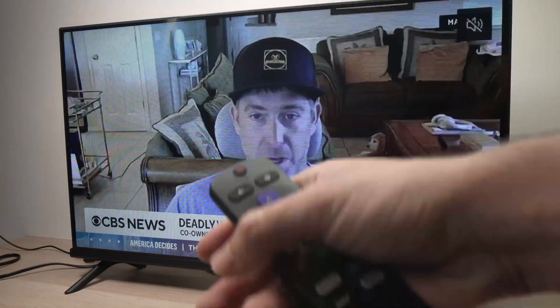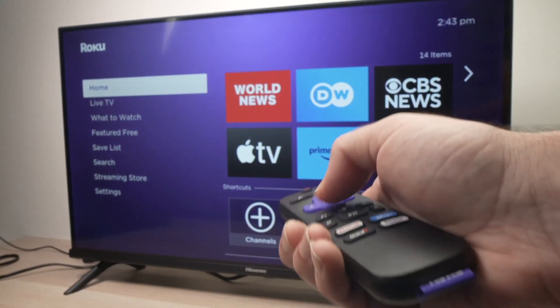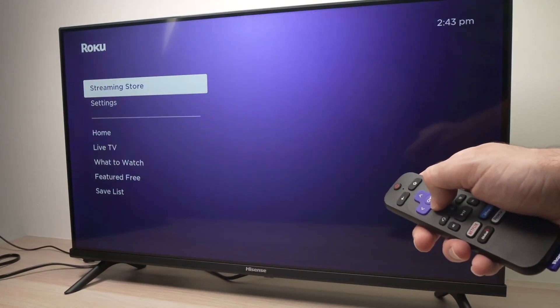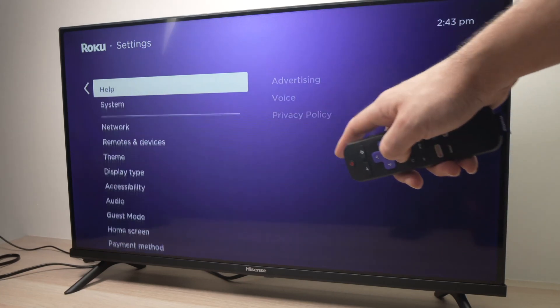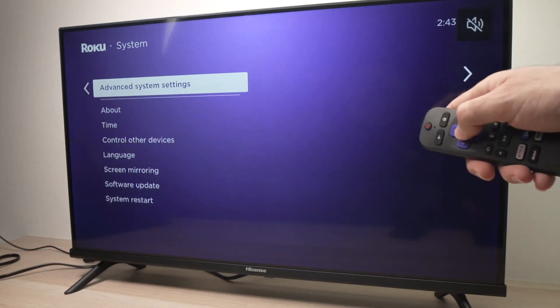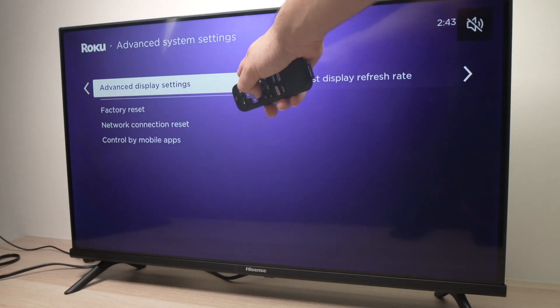Another thing you can do is to press the home button of your remote control. Then you need to go into the settings, and from here we need to go all the way down to System, then Advanced System Settings, and then Advanced Display Settings.